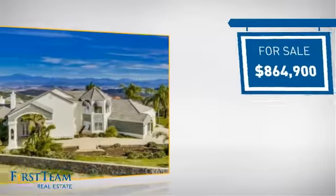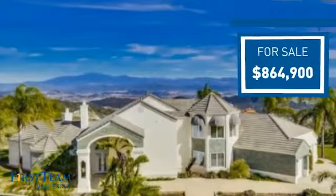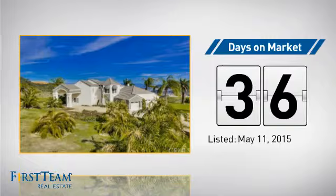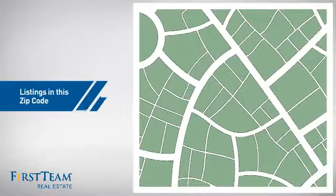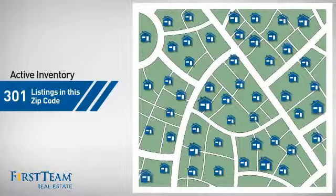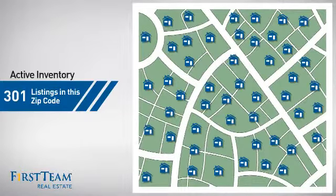Currently listed at just under $900,000, it's been on the market since May. Wondering how it stacks up against the competition? There are currently plenty of homes on the market within this zip code.